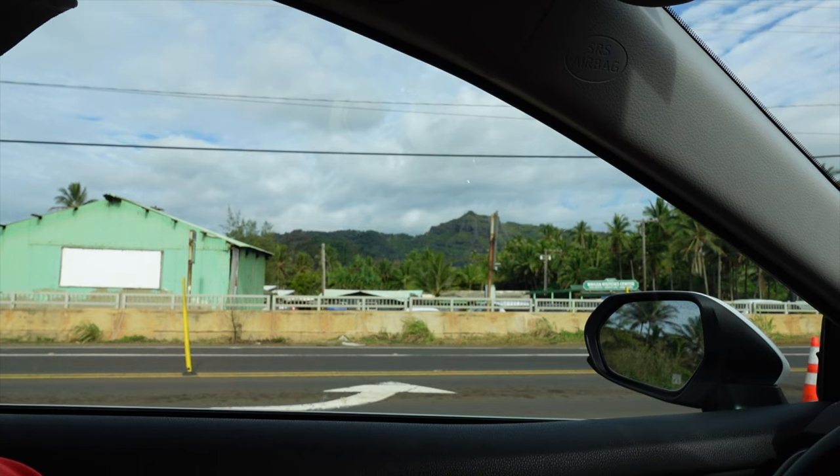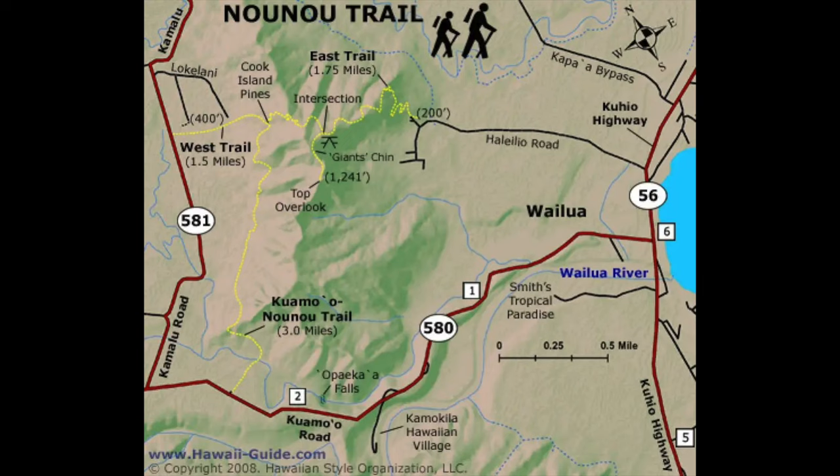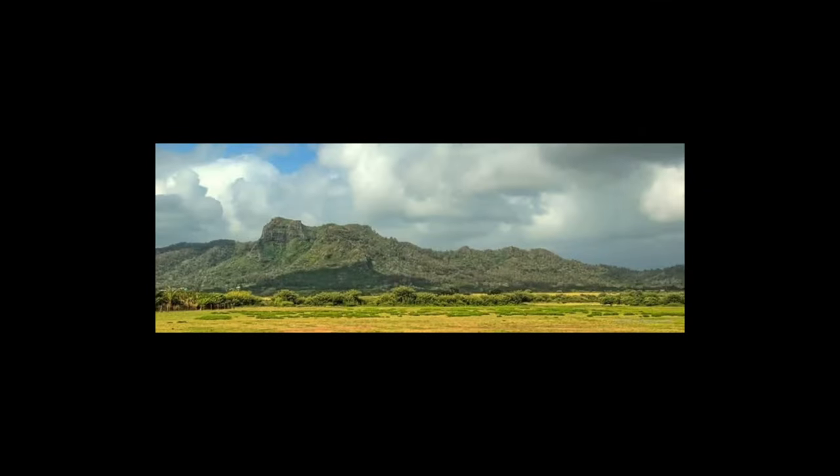Our second stop was our first hike, Sleeping Giant in Wailua. We drove to the east trailhead of the Sleeping Giant and met our friend there since we were staging cars. We wanted to hike the Sleeping Giant one way, starting from the west trailhead and finishing it on the east. In total, this hike was about three and a half miles with about a thousand feet elevation gain.